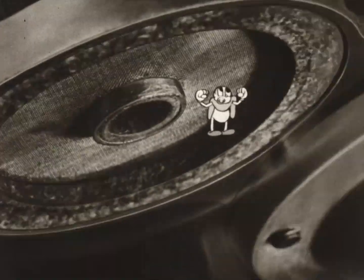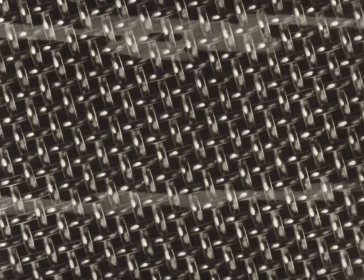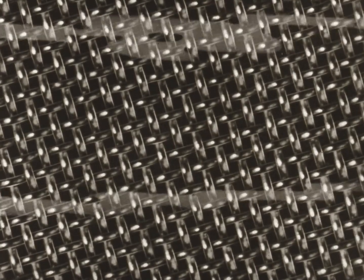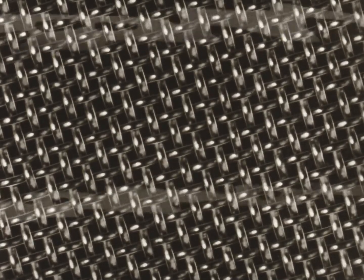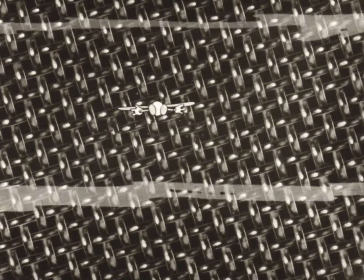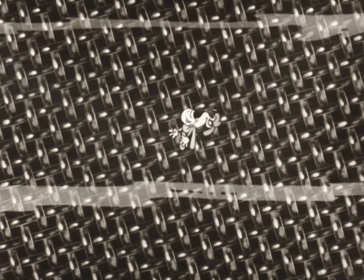The only place we can get out is through that screen up there — and is that going to be tough? The holes are certainly small. Fourteen thousand of these tiny holes to the square inch keep dirt from reaching the carburetor. Even water can't get through this screen.